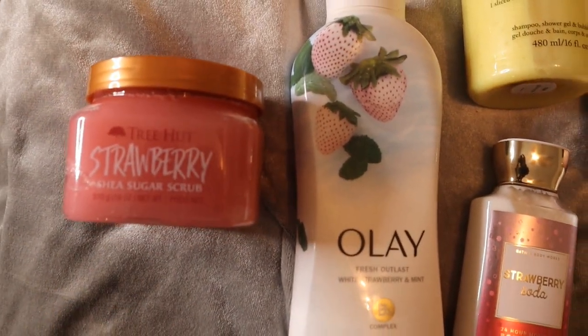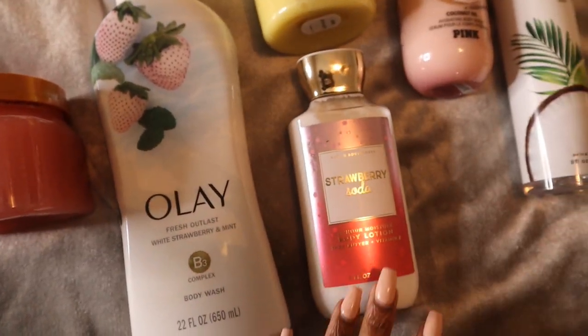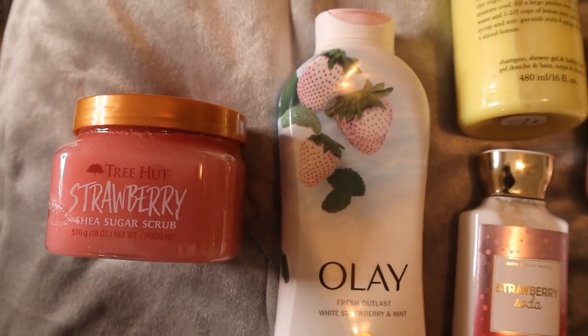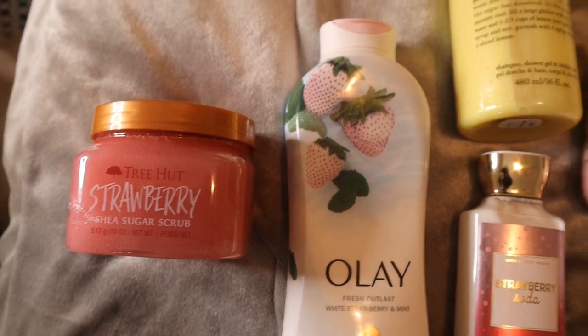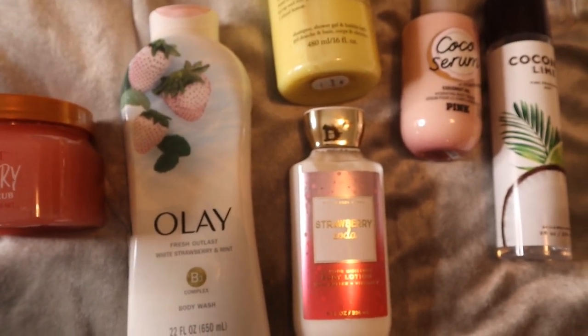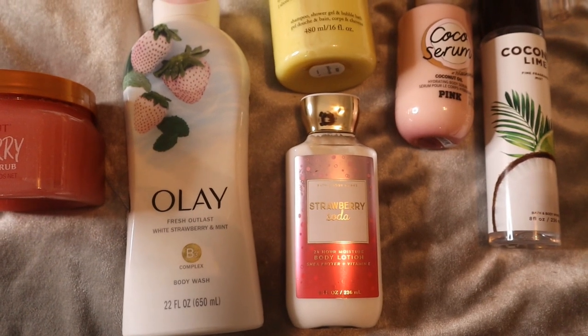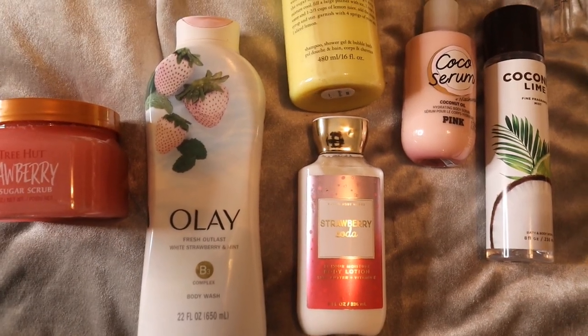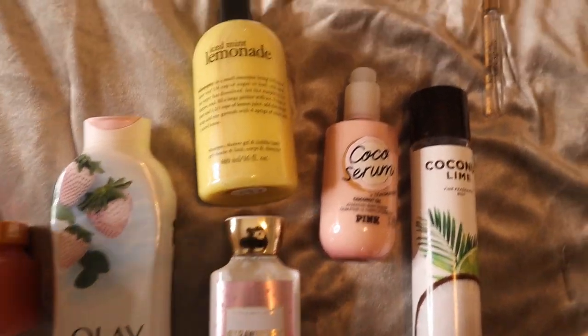We're starting with the Tree Hut body scrub — this smells so good, literally like Bath & Body Works Strawberry Soda, which is why I picked it. It smells so similar to the lotion we're going to use. Then we go in with the Olay Strawberry and Mint Body Wash. The mint is not heavy in this — don't let that deter you. It's really just a super sweet fruity body wash.